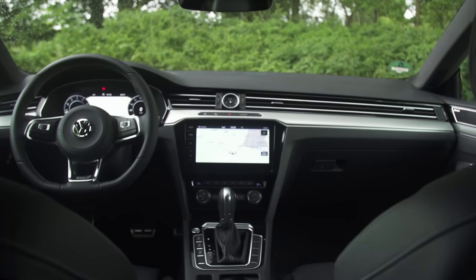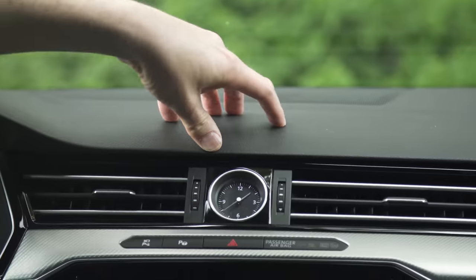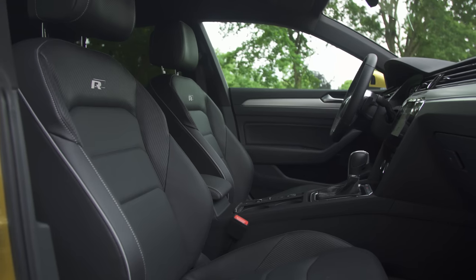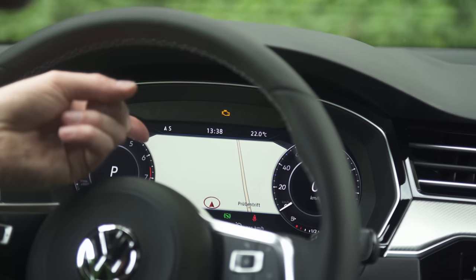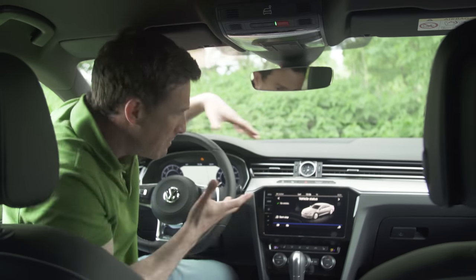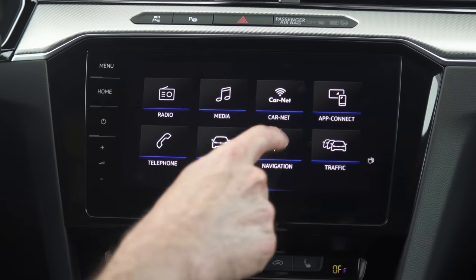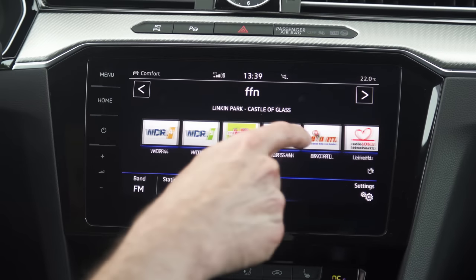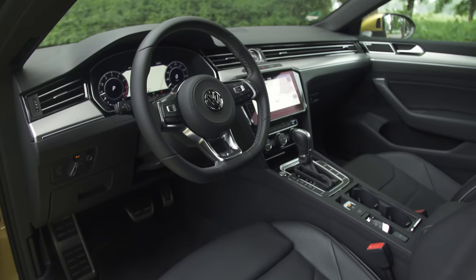That brings us on to the Arteon's interior, which is just a little bit too familiar. I can't fault the quality — it's pretty good in here and Volkswagen has chucked every last bit of kit at this car: leather, the latest 9-inch infotainment screen, a digital driver's display. Problem is, it's just the same as you can get in a Passat. VW's new infotainment system is pretty slick but being a touchscreen it's not quite as easy to use while driving as the swivel wheel system in a BMW, and while the digital display is sweet, that in an Audi is even sweeter.